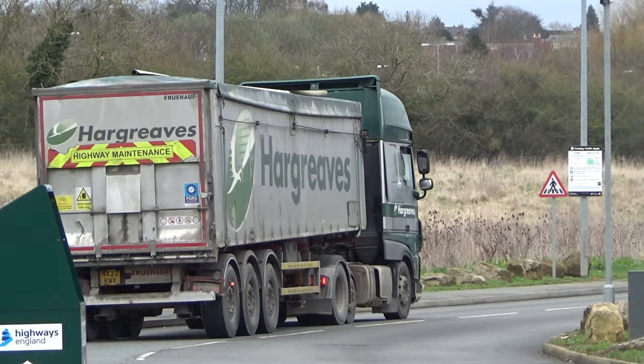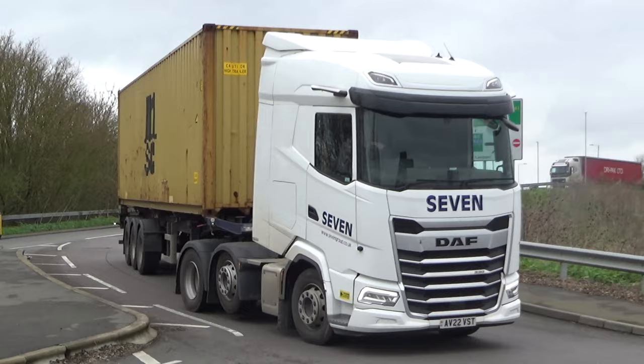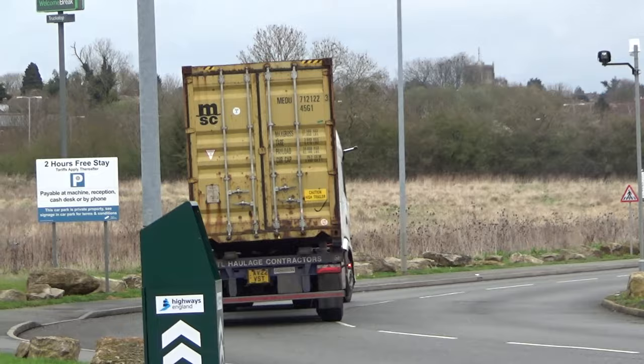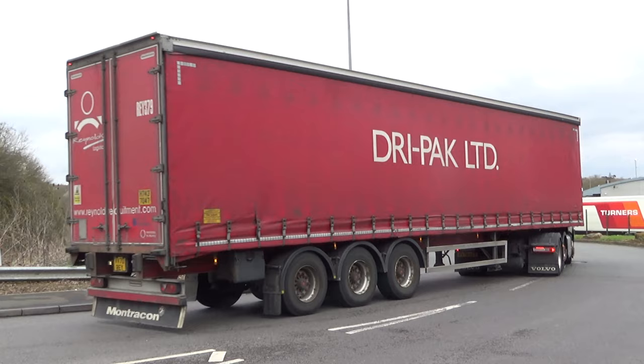I remember seeing them years ago hauling a lot of coal into the power stations. The new DAF XG or XF — not sure — but it's from Seven Asset Management with an MSC container on the back. Next up it's one of Reynolds' Volvo FHs from Nottingham.